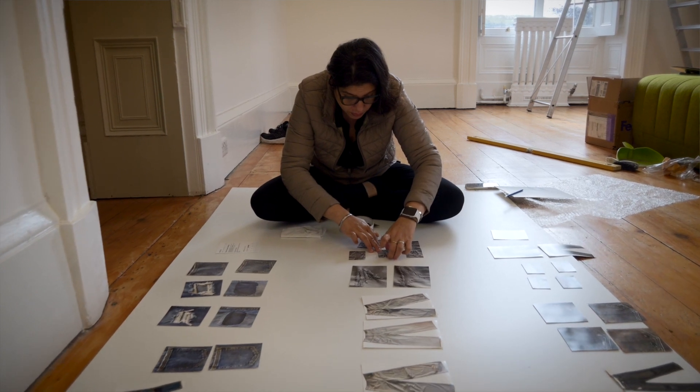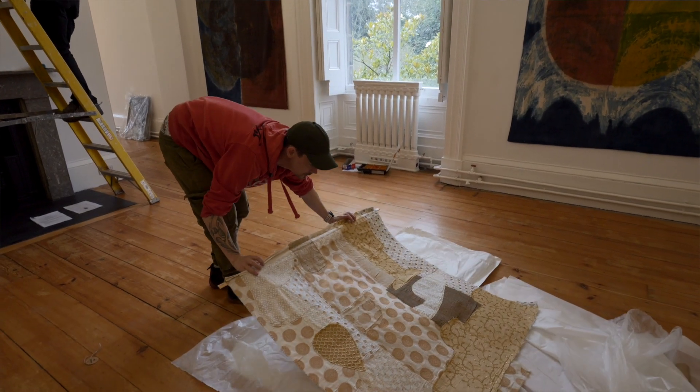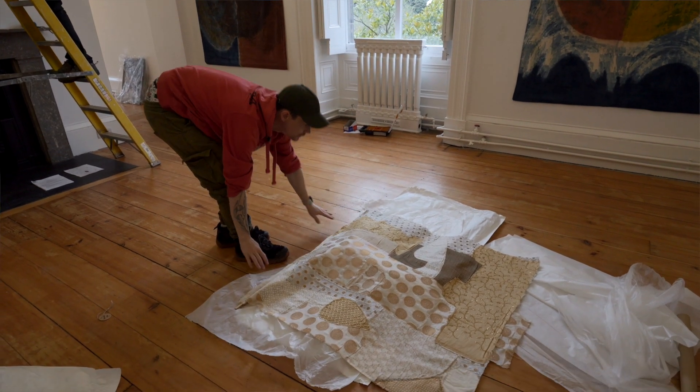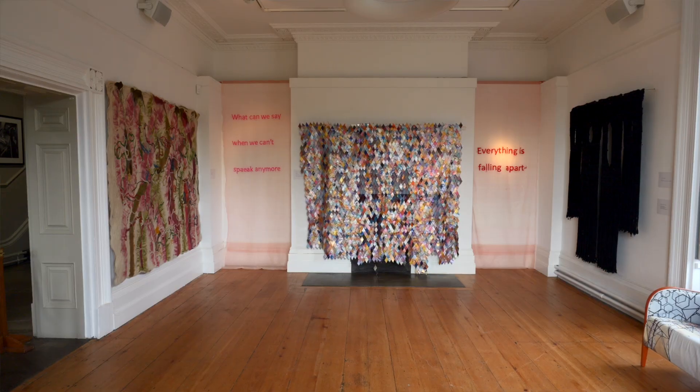My name is Uthra Rajgopal. I'm an independent curator and I have a specialist interest in South Asian textiles, textile art, fashion and dress. This exhibition is called Fragments of Our Time and it has been put together for the British Textile Biennial that brings together 17 artists from across South Asia and the diaspora in the UK and the USA.